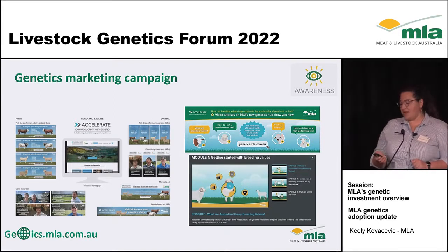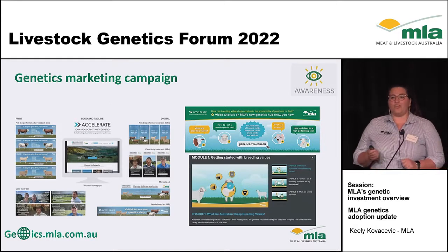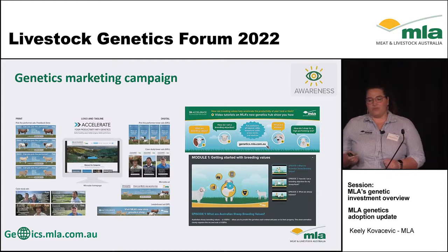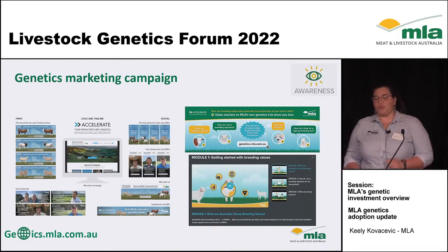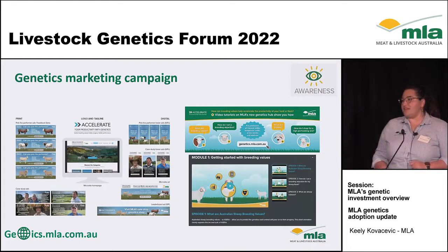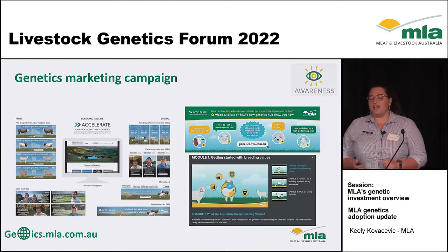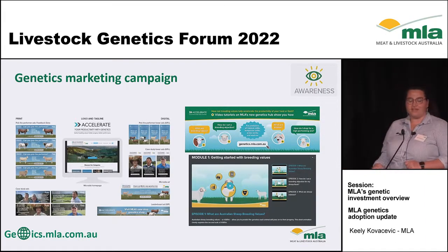This marketing campaign is not done yet. We have three new videos coming out this year, and we will be running another push through our marketing and comms team to really promote this and make sure people understand that genetics is not something you just do once — it's something we should keep thinking about and it should be front of mind for all producers and advisors.